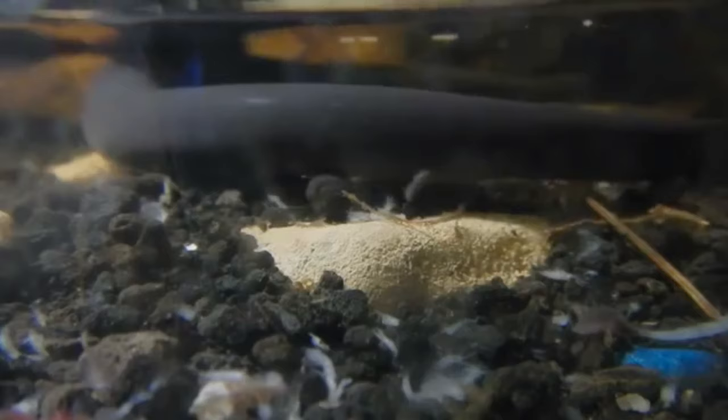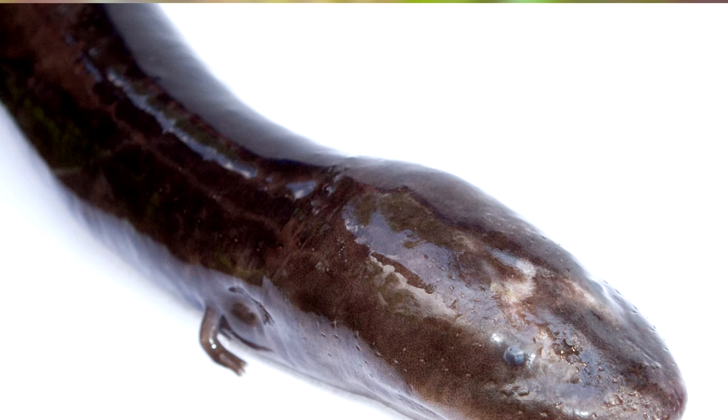They have long, thin bodies, giving them a snake or eel-like appearance, which is why they're also called blue eels and congo eels, though these are all misnomers. Unlike other salamander species, amphiumas have teeth.